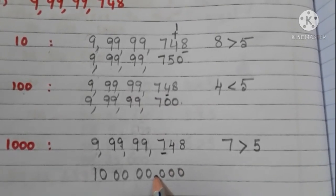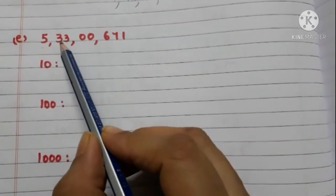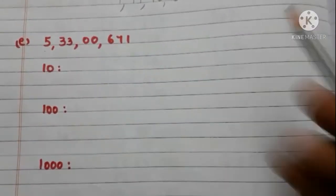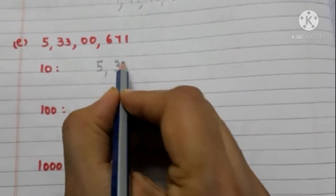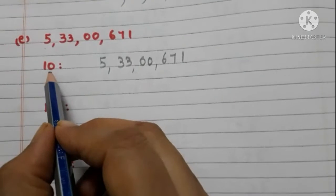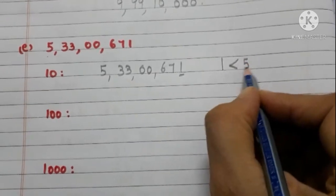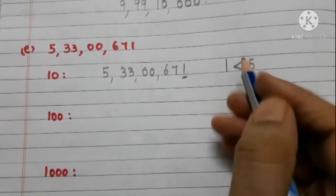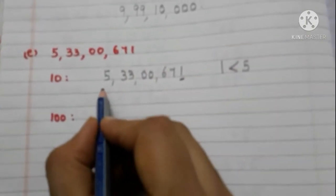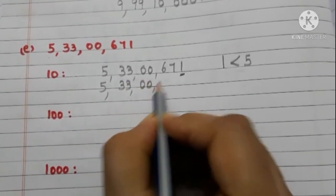Now the rounded number is 10 crores. The next number is 5 crore 33 lakhs 671. First, round off to the nearest 10. Take the ones place digit — it is 1, and it is less than 5. So we need not add 1 to the tens place digit. Write 7 as it is and write 0 in the ones place. Now the number is 5 crore 33 lakhs 670.